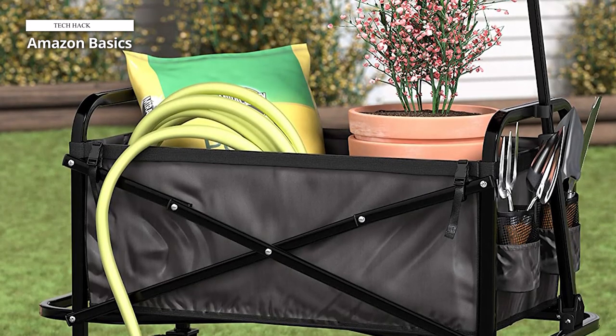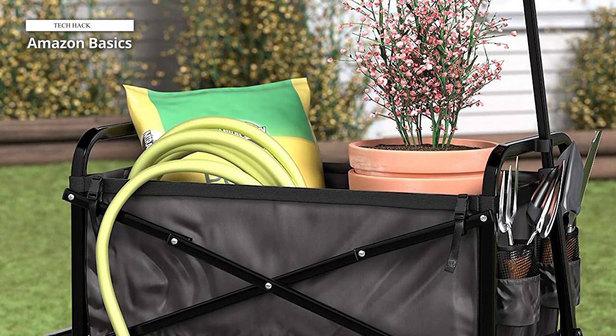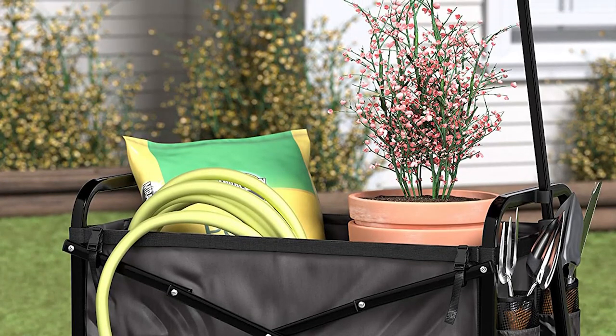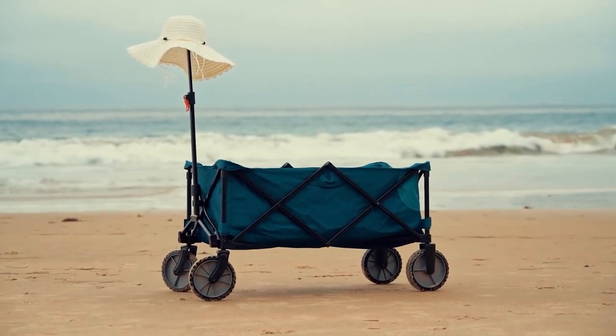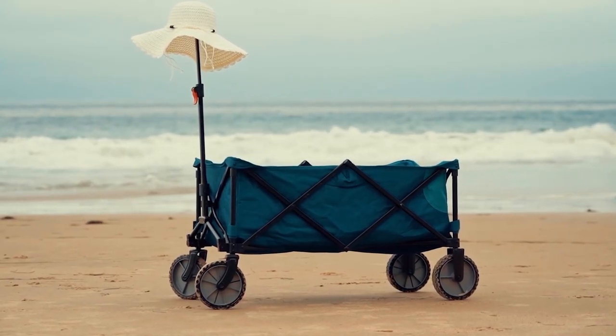The Amazon Basics Collapsible Folding Outdoor Utility Wagon with Cover Bag is a practical and durable solution for transporting your belongings during outdoor activities, offering convenience and efficiency wherever you go. Thank you for watching. If you like this video and want to hear more from us, please subscribe to our channel and hit the bell icon to get notified of our new videos.